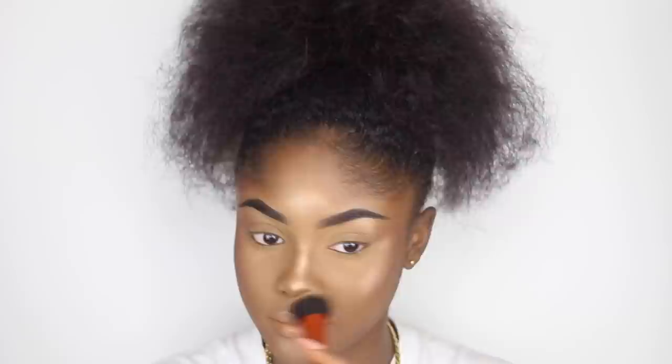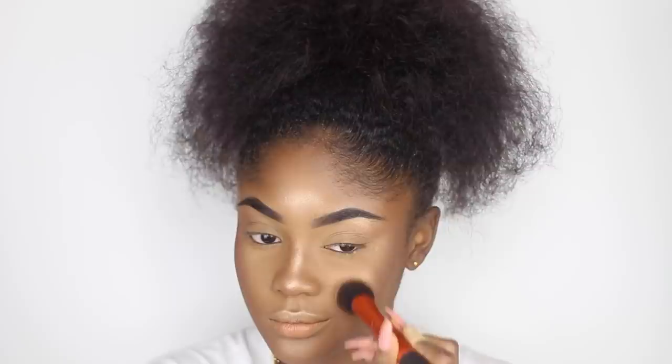I'm now bringing back the Real Techniques Face Expert Brush to blend out my highlighter. I don't really like a harsh highlighter look, so I like to blend it out after applying it.